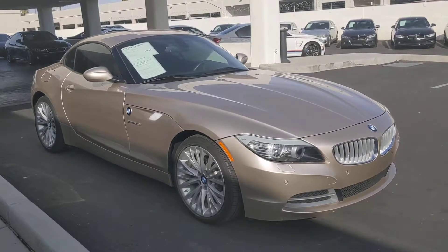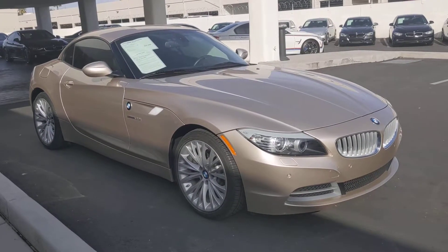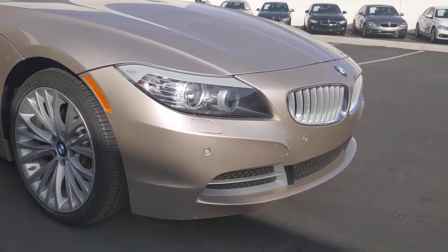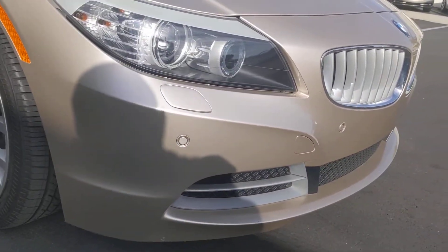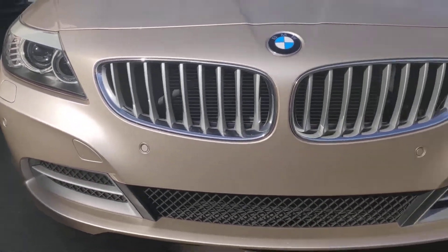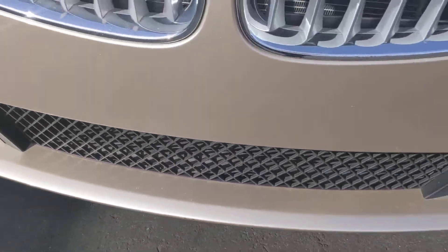Hi Scott, here's our 2013 BMW Z4 from Chapman BMW in Phoenix, Arizona. The car does have front and rear parking sensors — you can see right up on the front bumper there. Really very clean, just a couple of little rock chips up front.